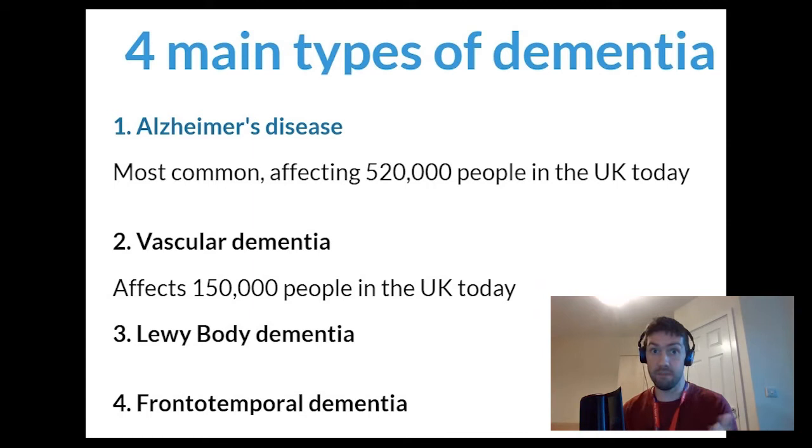Alzheimer's disease is the most common type of dementia and it affects 520,000 people in the UK today. Alzheimer's is a progressive neurodegenerative disease that makes up about 60 to 70 percent of all the known cases of dementia.